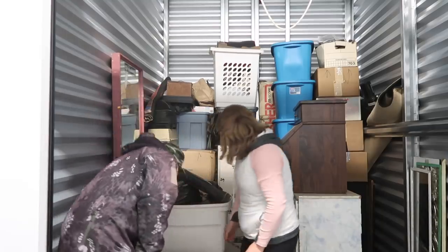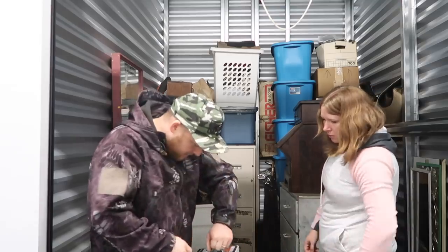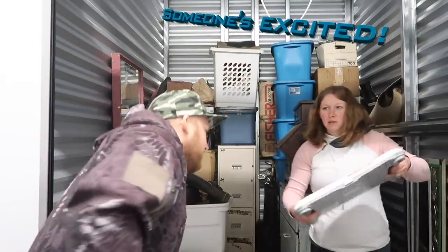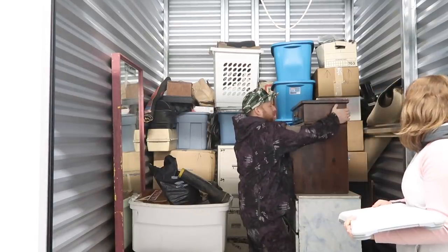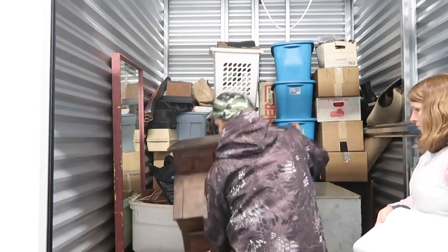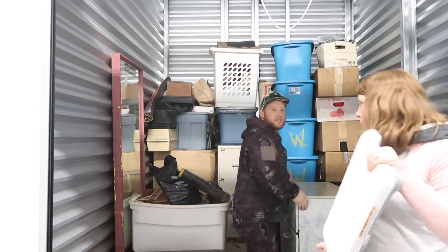You can definitely tell this is a beauty unit. What's in here? Oh my god — Wii games, Wii games, Wii games! I don't know — Wii games don't go for a ton, but let's see what we got in here. Maybe we have more games. We're going to move this dresser over so we can use it as a table.